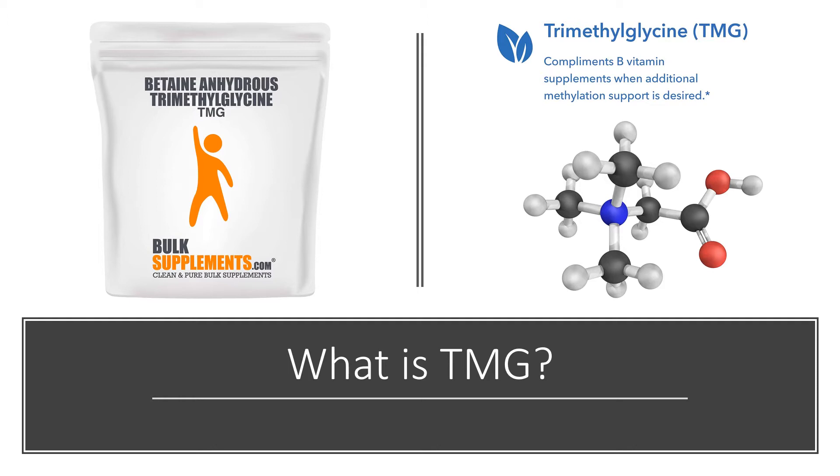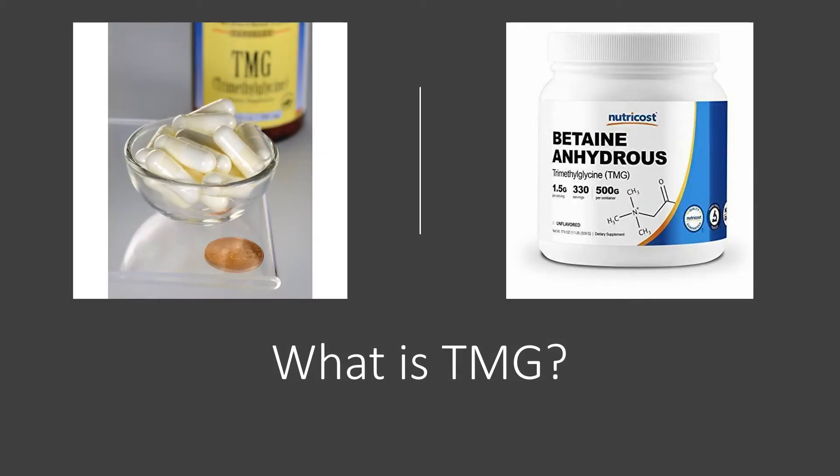Scientists are investigating whether trimethylglycine can protect cells from stress and act as a source of methyl groups. Trimethylglycine is also known as betaine, glycine betaine, lysine, and oxyneurine. People consume trimethylglycine normally in their diet, though supplements are available. Trimethylglycine is also produced by the body from choline. Betaine hydrochloride is made from betaine, which is trimethylglycine, and hydrochloric acid — a supplement that can help to increase stomach acid.